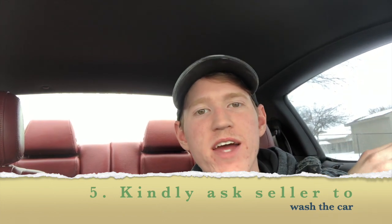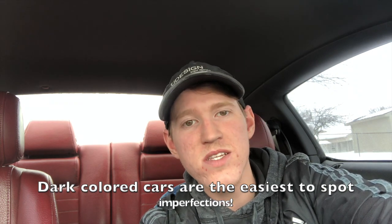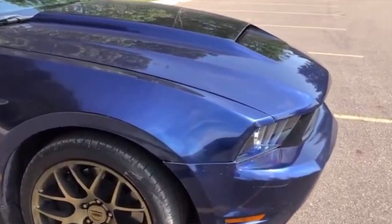Number five: it's a good thing to make sure the car is clean prior to your arrival, whether it's a dealership or a private seller. Ask them nicely to wash the car before you arrive, because dirt on a car can hide a lot. Lighter colors like white can hide more imperfections, and a clean title doesn't mean the car wasn't in a wreck or doesn't have body work. When I went to look at my car I asked the seller to wash it, but sadly it wasn't washed when I arrived.